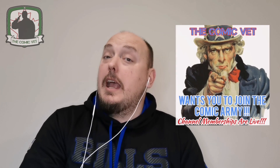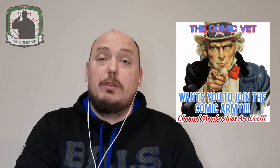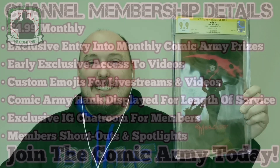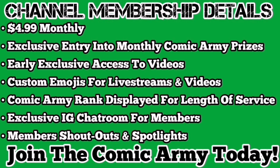Comic Army, please hit that like button. Go ahead and leave a comment. Make sure you're subscribed. And hey, consider joining the Comic Army by becoming a channel member — all you have to do is look down below this video, slide some of those contents over, and hit the join button. Until we see you again, Comic Army, thank you so much for your time. Watch the channel in the months to come. Take care. Channel memberships are now live — $4.99 monthly gives you the opportunity to win the Comic Army monthly prize pack, early access to videos, custom emojis for live streams and videos, your Comic Army rank displayed beside your name for length of service, the ability to join the exclusive Instagram chat room for members, and member shoutouts and spotlights. Join the Comic Army today.